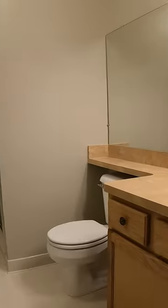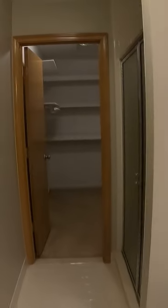My second favorite feature of the property is the large master bedroom that has an ensuite with a very large closet.